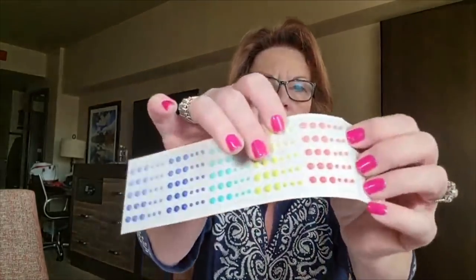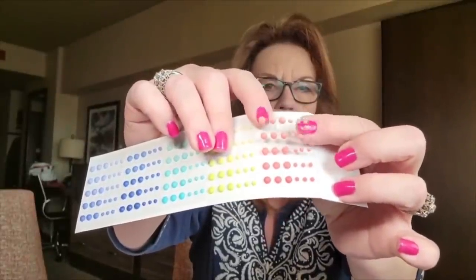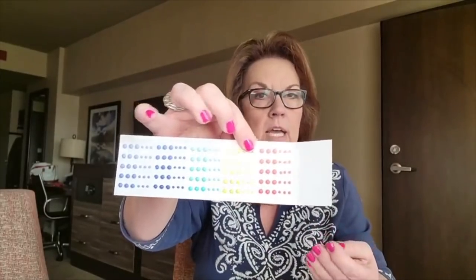See how each little section of the Matte Decorative Dots is on its own piece of acetate? So if you're doing a class or project and just wanted to pull off one color, you could do that rather than having the whole selection out at a time. Or if you wanted to pack one color, or give a color to a friend, it comes off very easily.